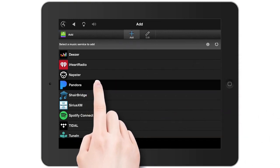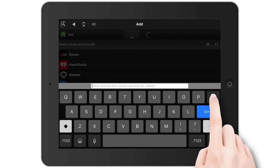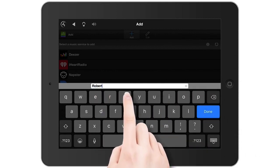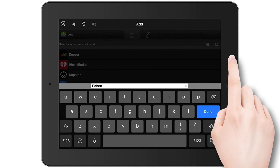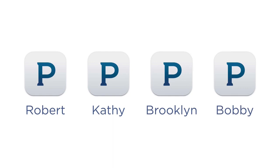Tap the music service you want to add. Type the name you want to use for the music service account. This is especially helpful if multiple people in your household have individual accounts for a specific service. For example, you might have a different Pandora account than your spouse or children. You can add the same music service multiple times and name it differently for each account.